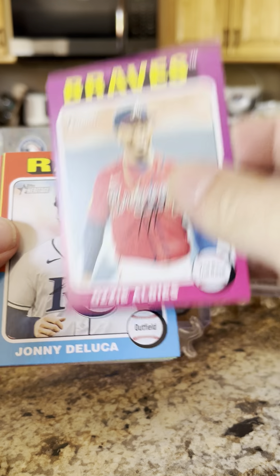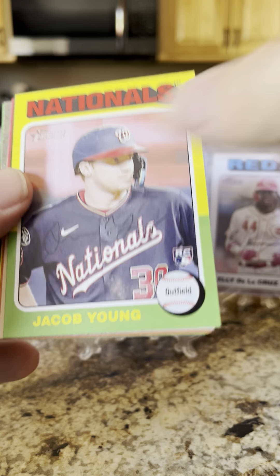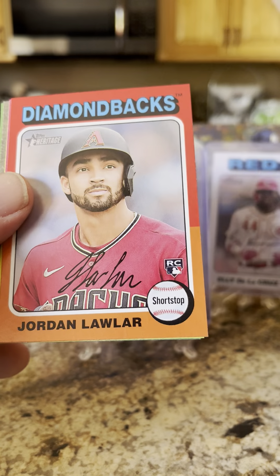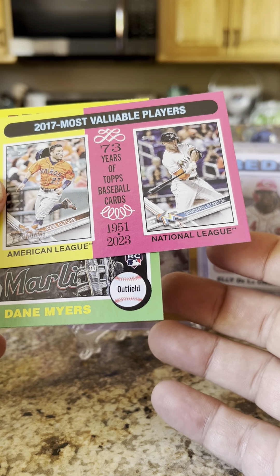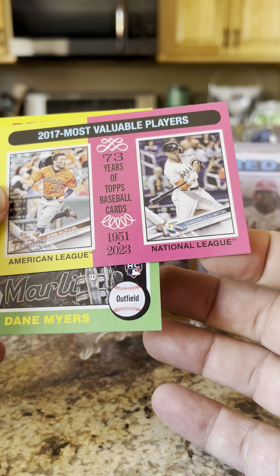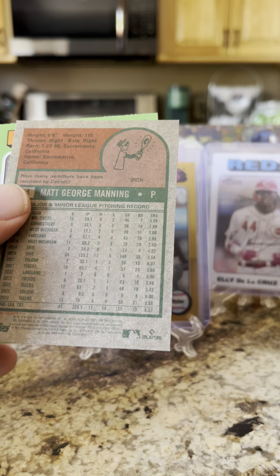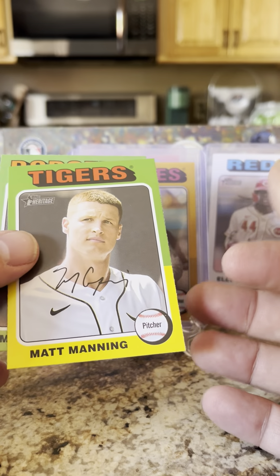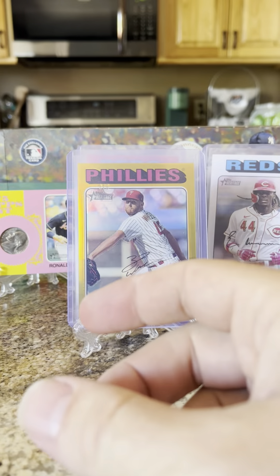It's probably a relic. We got Ozzie Albies, Johnny DeLuca rookie, Jacob Young rookie, Endy Rodríguez, Jordan Lawler rookie, 2017 MVPs Altuve and Giancarlo Stanton, Dane Myers rookie, Matt Manning, and a Mookie Betts — Mookie has had a pretty good year so far.